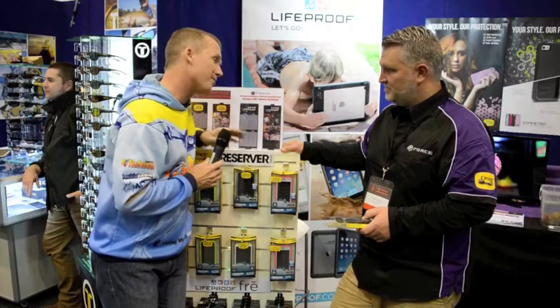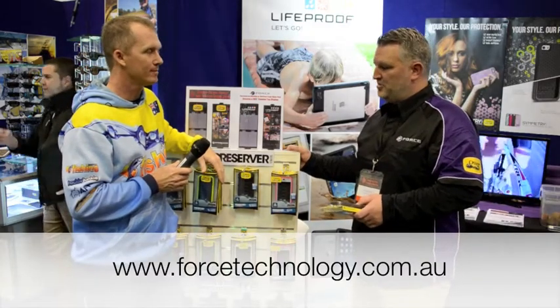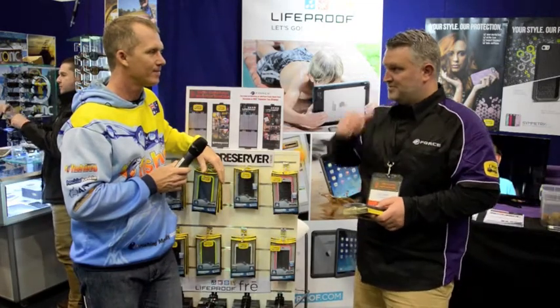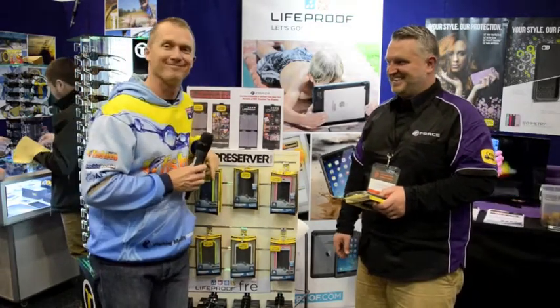What website do I go to if I want more information? Go directly to the Force website at www.forcetechnology.com.au and all the information is there across both the Otterbox and the LifeProof range. Keep an eye out for Otterboxes both at fishing tackle retailers and in the general marketplace — because next time my phone goes in, I don't want it to die. Exactly.